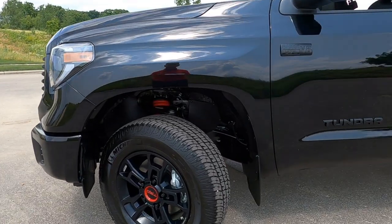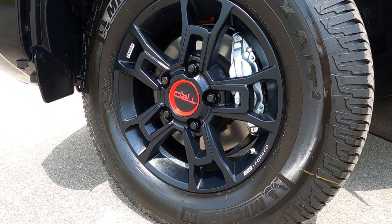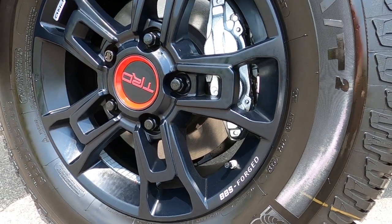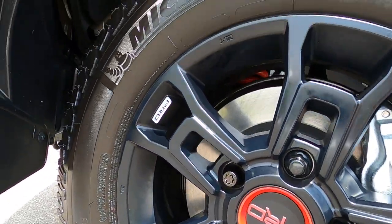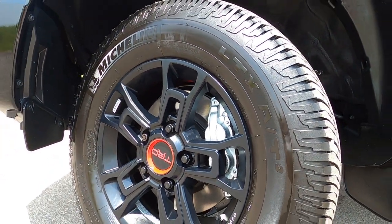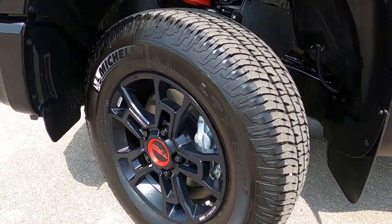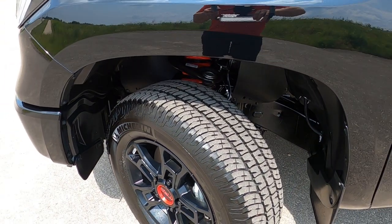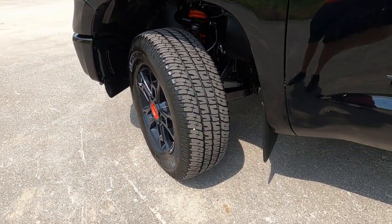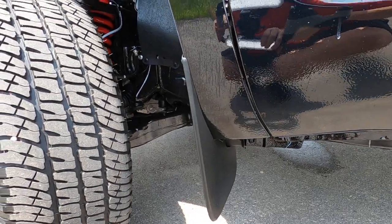Heading around to the side of the truck, let's take a look at the tire and wheel package. These wheels are exclusive to the TRD Pro — an 18-inch BBS forged aluminum wheel with TRD branding in a matte black finish. Those are wrapped with a 275/65R18 Michelin tire, which is a very good off-road tire that also handles well on the road. Factory mud guards are on this one as well.